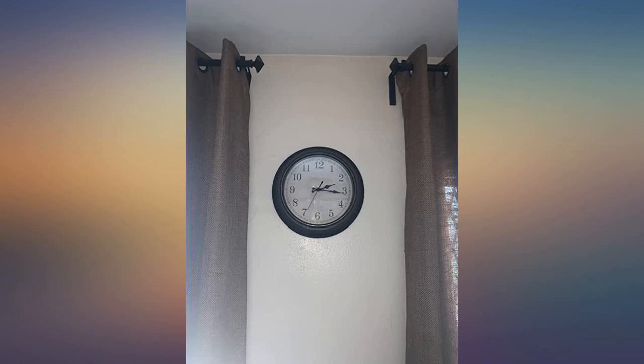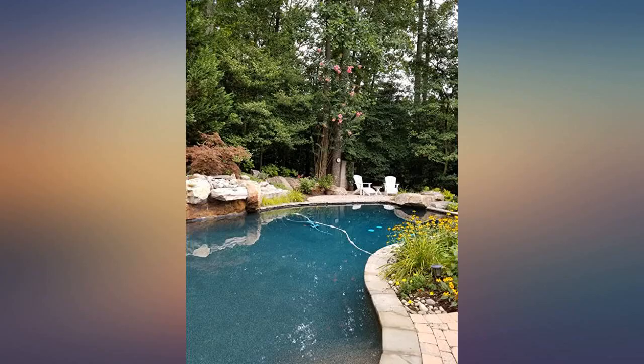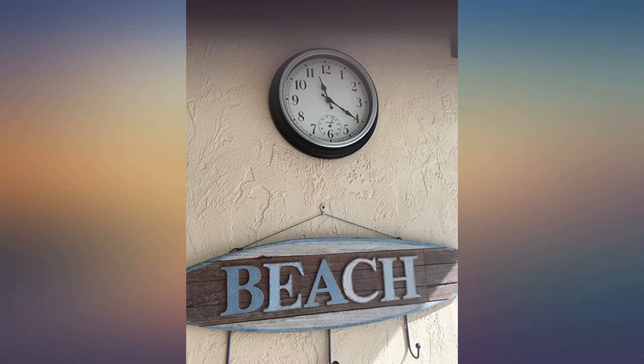Bought this clock to keep track of time while on my outdoor ice rink. Keeps accurate time and temperature. The temperature reading is small, requiring you to be very close to get the reading. It has stood up to the winter elements of rain, ice, snow and wind. Facing the west. Great clock and great value.